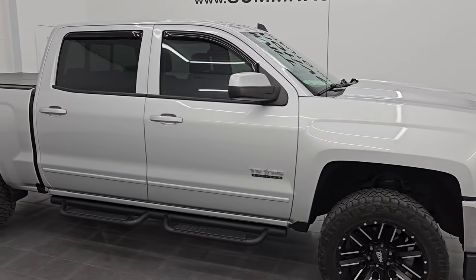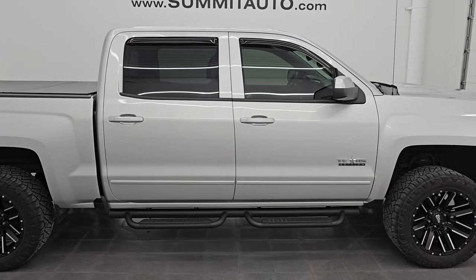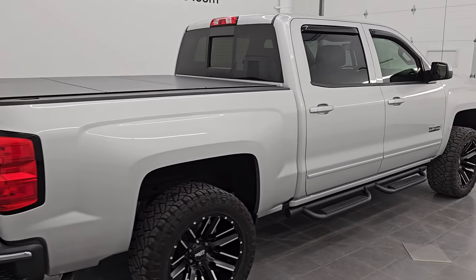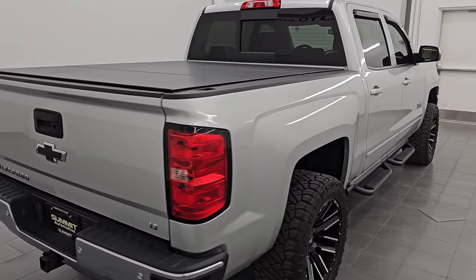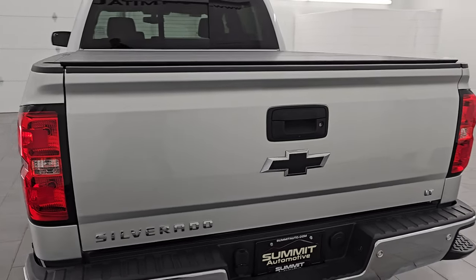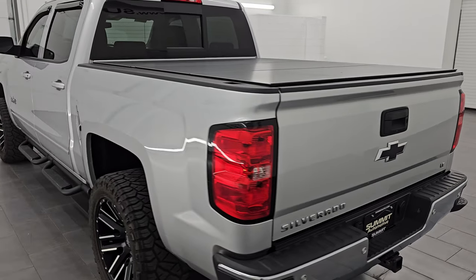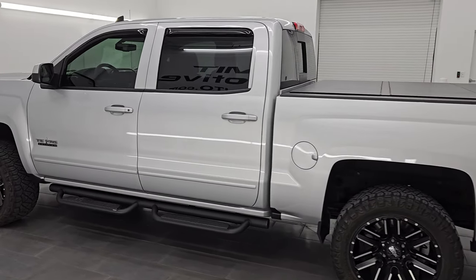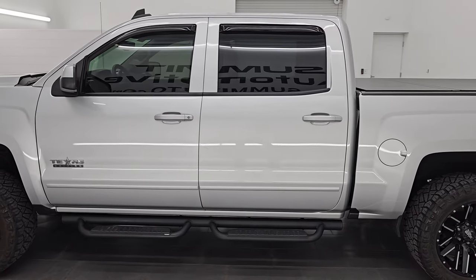Hey, this is Brett. Hope everybody's having a great day. This 2017 Chevy Silverado 1500 Crew Cab Short Box 1LT Texas Edition is stock number 14431ZA. I am here at Summit Automotive in Fond du Lac, Wisconsin — your new and used light-duty truck headquarters.